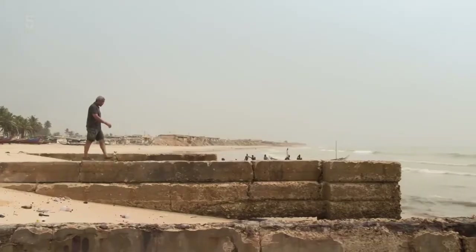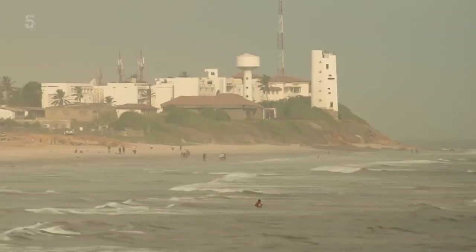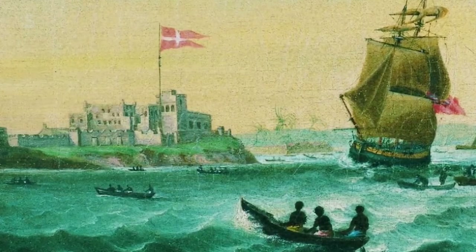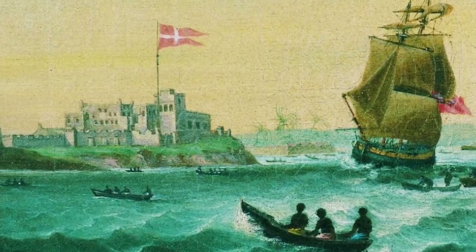Hugh is going to one of the country's most notorious slave sites, Osu Castle on the edge of Accra. The Danish built a stone fort here in the 17th century, naming it Kristiansborg after their king.